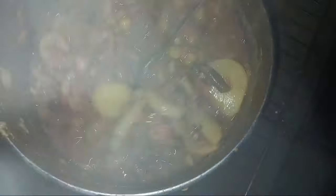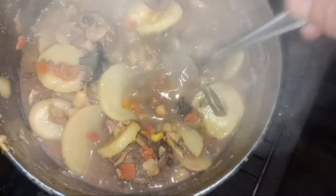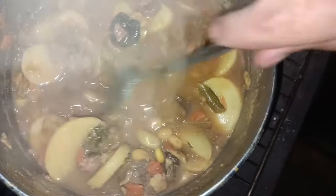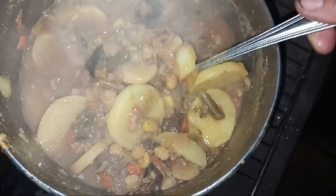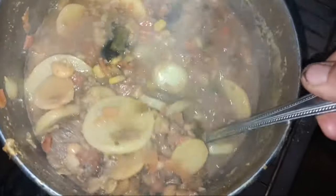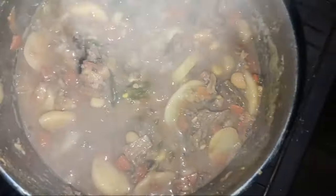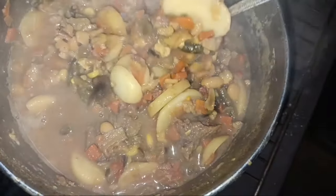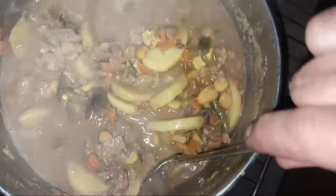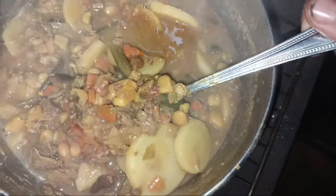Look at this yummy venison stew. It may not look good to you, but it is to me. That's one of my dehydrated mushrooms, and just a couple cans of sliced potatoes, venison meat, a can of great northern beans, some dehydrated carrots and corn and green beans. Oh my gosh, this is just so good.